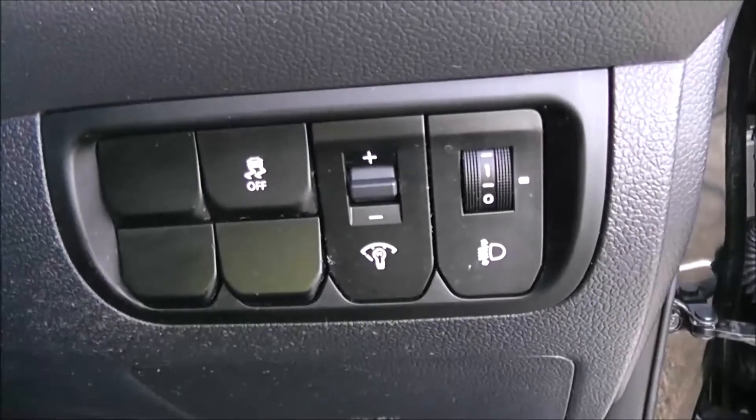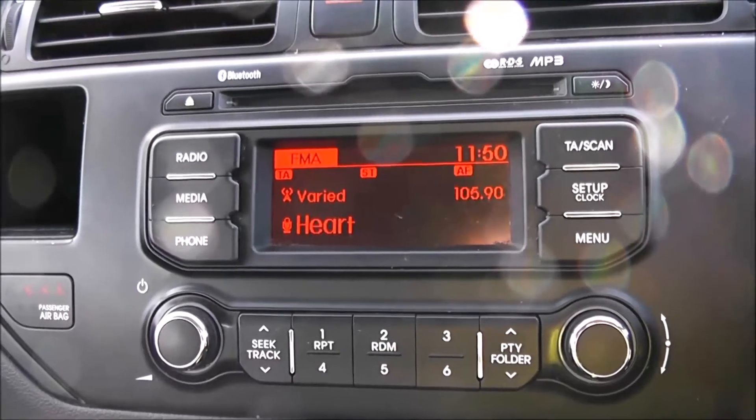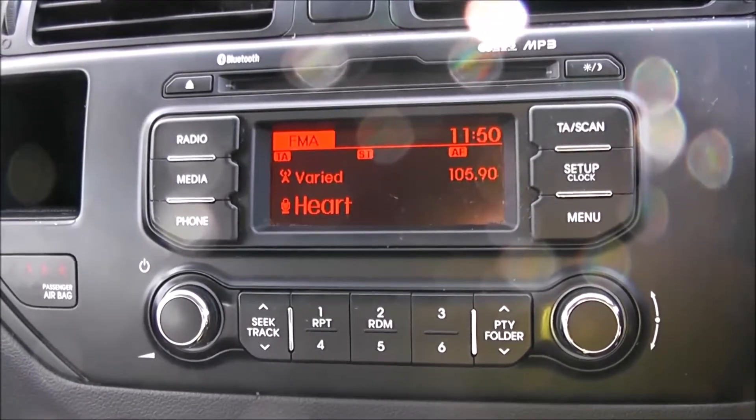Moving in, you've got your various lighting controls. Moving on to the centre console, you have your CD and radio display. This vehicle is also equipped with Bluetooth technology to allow you to make phone calls safely whilst on the move. Additionally, you can stream media from Bluetooth compatible devices straight to the vehicle without the need for any wires.